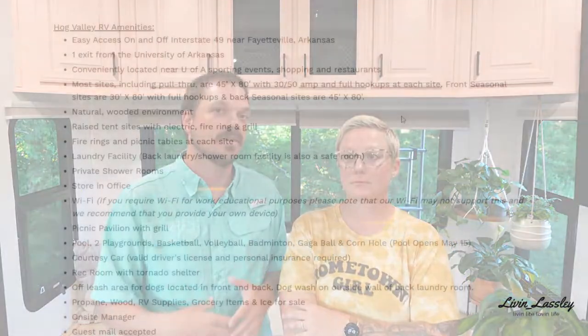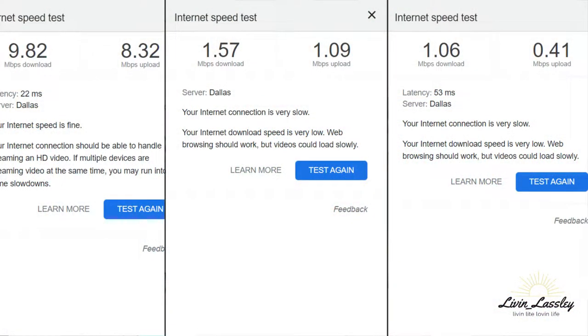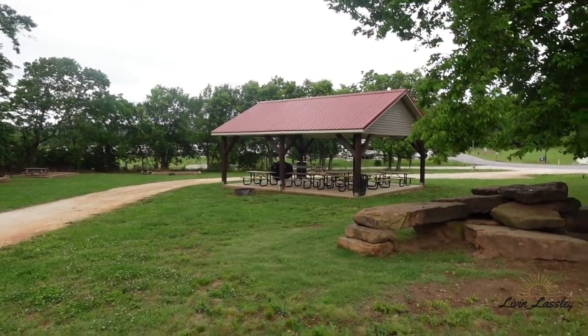People always ask about Wi-Fi. Fortunately we have our own setup, but this place actually says on the website that it isn't the strongest, so bring your own. I did speed tests — one in the morning, one in the afternoon, and one at night — and you're probably not going to be able to stream much. You can do some web browsing, maybe on your phone. It's a trade-off — you're in the trees in a hilly area and you feel tucked away and secluded, so with that it's a little slower.